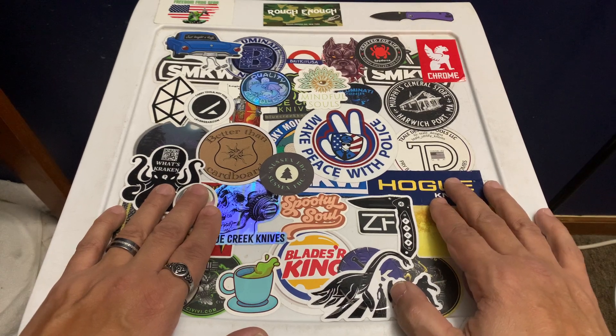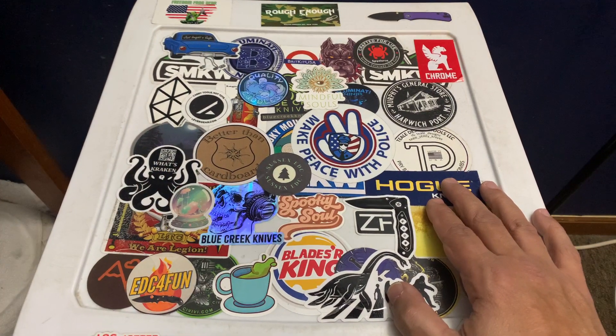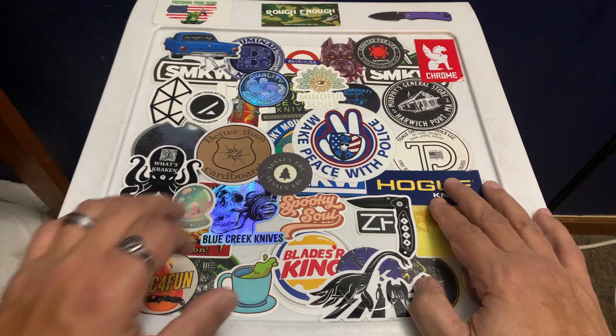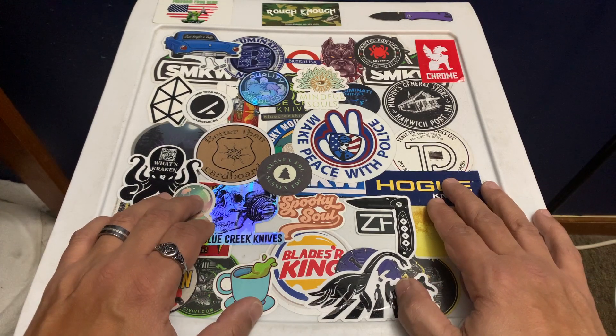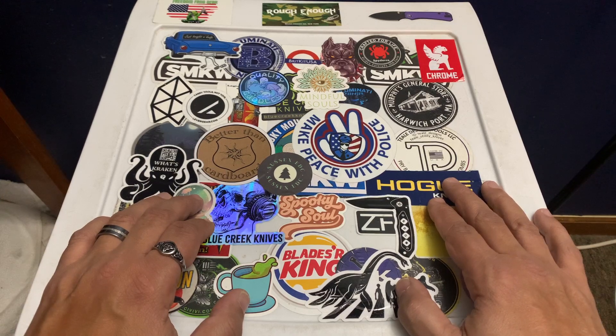What's up everybody, this is Rich from True Budget EDC and Prepping — use your gear or lose your gear, because if you're not using it, you might as well lose it. Today I want to do a different video. I don't see a lot of videos about this topic: eating utensils, plastic eating utensils, specifically sporks. I feel like sporks are an absolute must for preparedness.